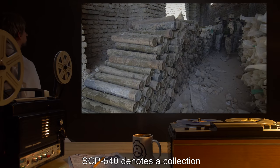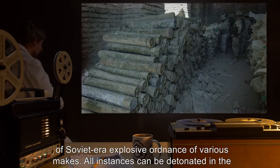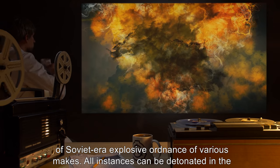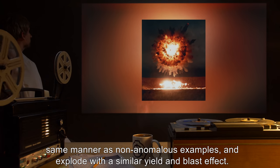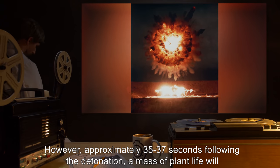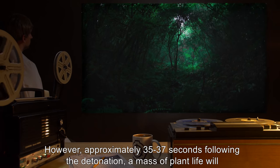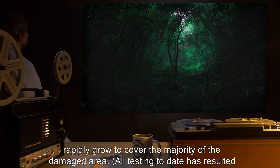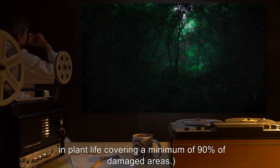Description: SCP-540 denotes a collection of Soviet-era explosive ordnance of various makes. All instances can be detonated in the same manner as non-anomalous examples, and explode with a similar yield and blast effect. However, approximately 35 to 37 seconds following the detonation, a mass of plant life will rapidly grow to cover the majority of the damaged area. All testing to date has resulted in plant life covering a minimum of 90% of damaged areas.